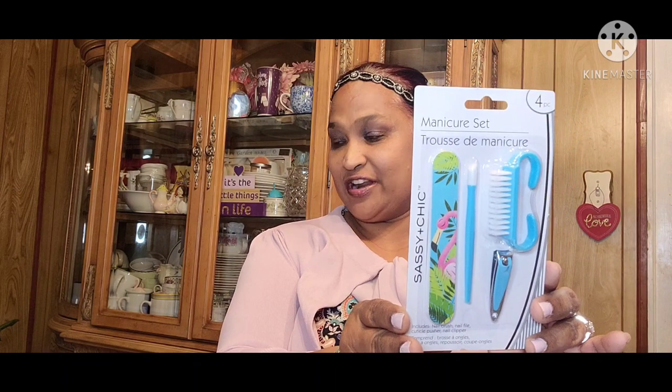Then I picked up this manicure set — Sassy and Chic, four pieces. Look at what it has on it: a flamingo! Absolutely stunning.